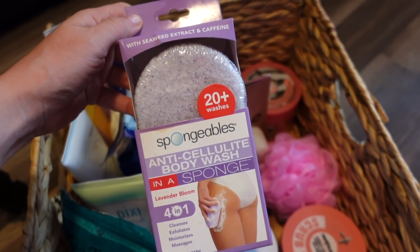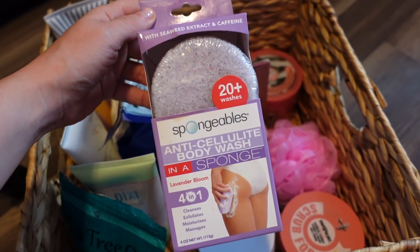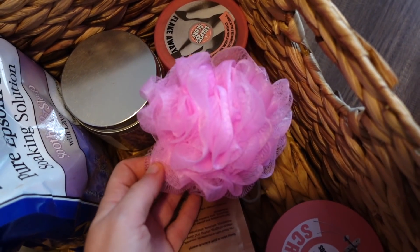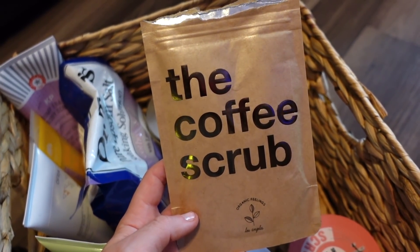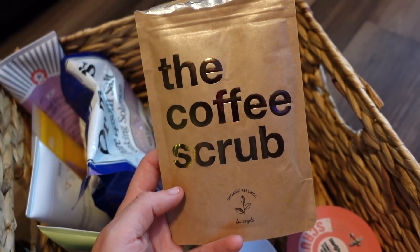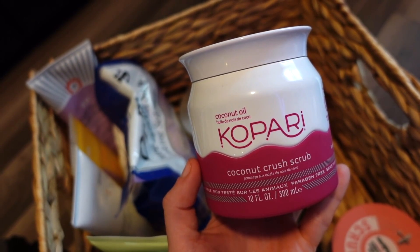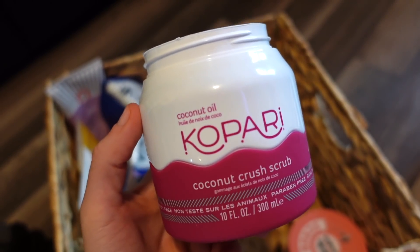Bin number two — first I have an exfoliating sponge, great if you have cellulite. You can buy these at Marshall's or Ulta and use it up to 20 times. I also have another exfoliating sponge you can use up to 40 times. I have an extra loofah here too. I also have a coffee scrub that I used once or twice — wasn't a massive fan, I prefer the Tree Hut one, this is just too crumbly. Then I have the Kopari Coconut Crush Scrub — I haven't tried it yet but I'm really excited, the texture is amazing and it smells really good.